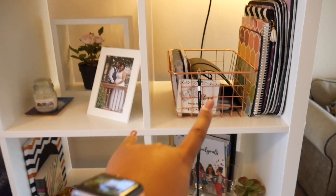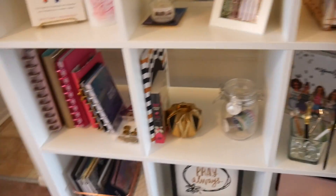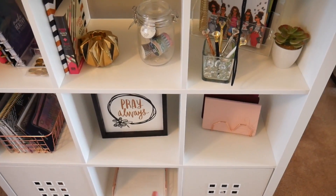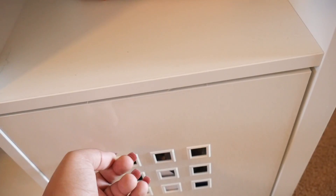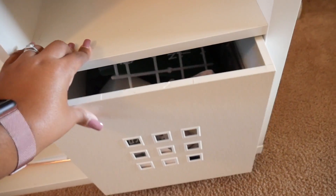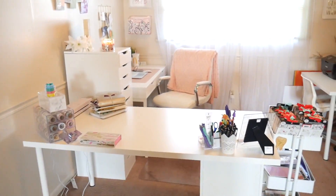The hardbound journals and the rose gold stuff came from Walmart — those two baskets — and then the rest of the rose gold stuff came from Amazon. These are little boxes from Ikea that you can just pull out, and I store random stuff in there. Let's move on over to my desks.